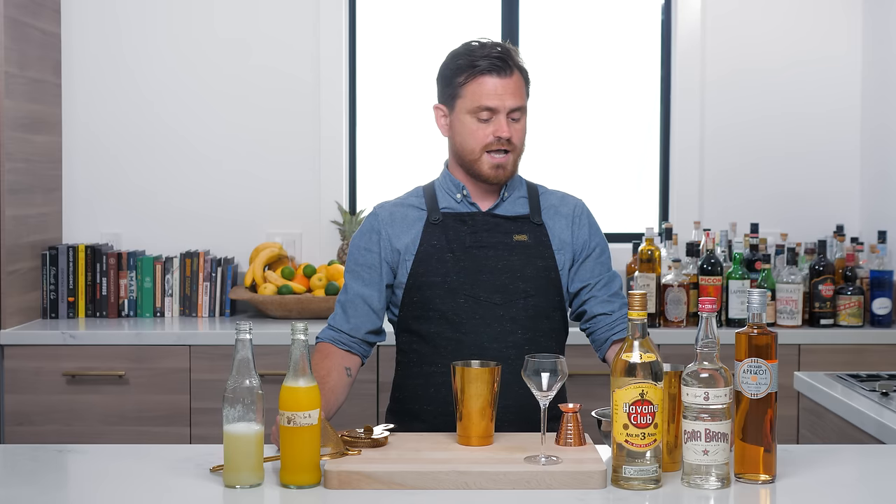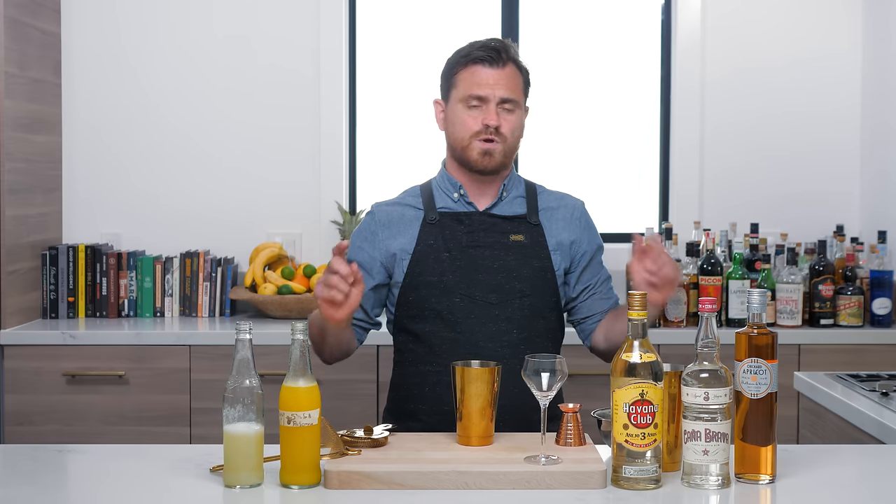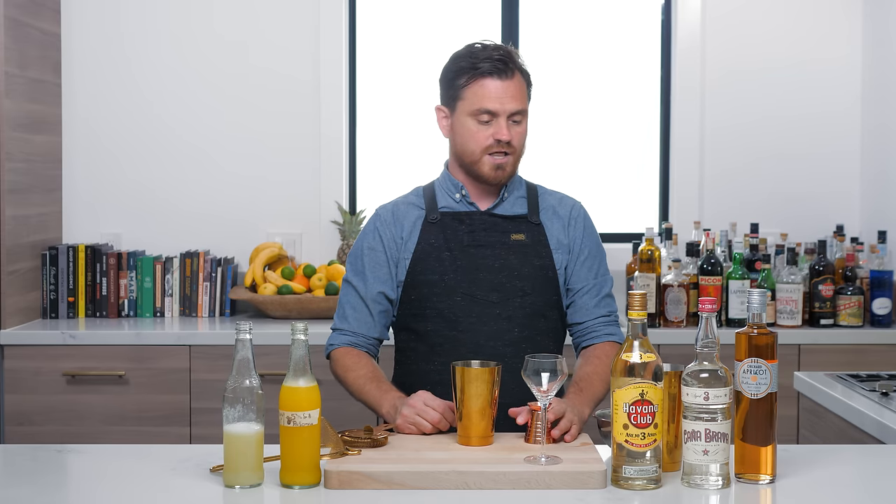This is a fantastic drink, and it is probably one of the drinks that makes the best use of apricot liqueur. Before we get started, a little note on the rums I'm using.